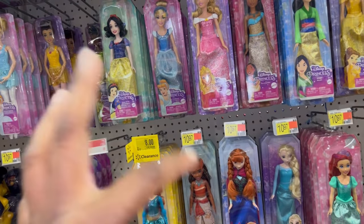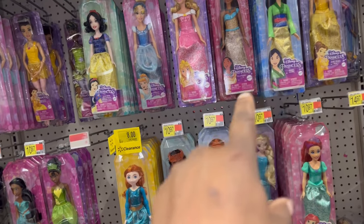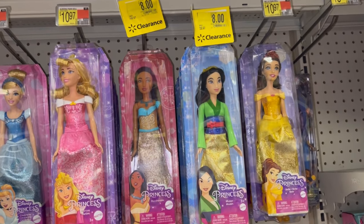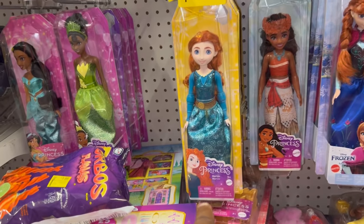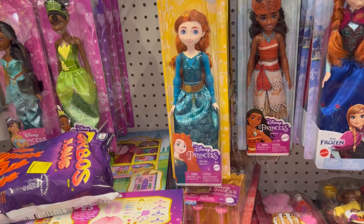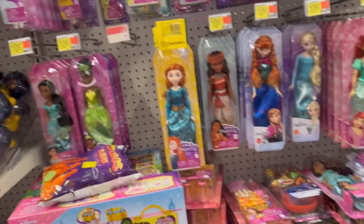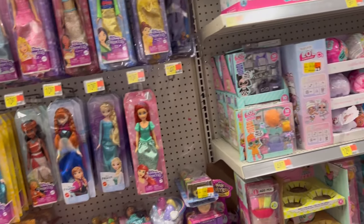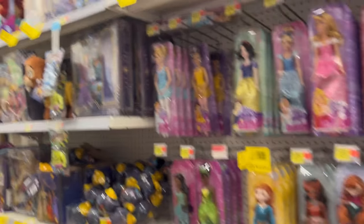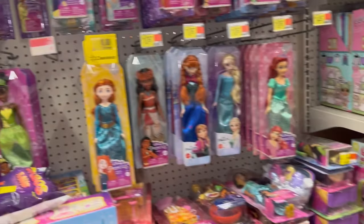Here's some of the princess dolls — different princesses. They have three on sale: Pocahontas is on sale for $8, Mulan is on sale for $8, and then there's one called Marita — I've never heard of that princess — she's on sale for $8 as well. The rest of them are $10.95, and they have a couple on the end for $5.97 but those are regular prices.